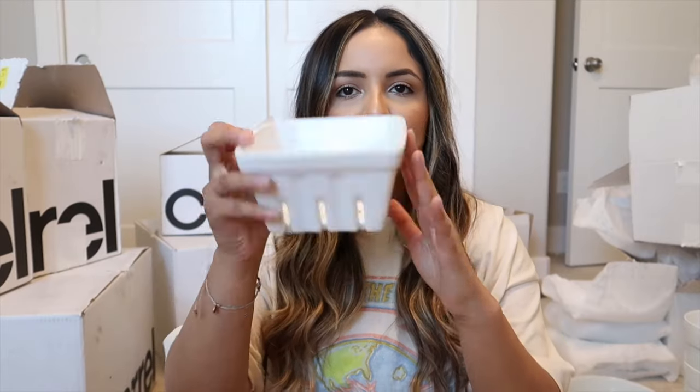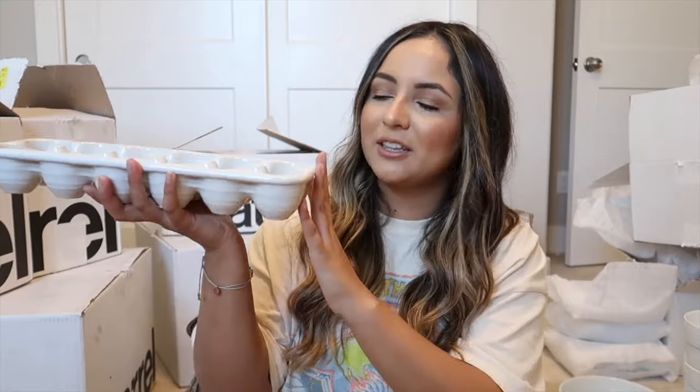I also got some berry colanders from Crate and Barrel — about five bucks each. I thought it would be a good habit to wash my fruit and throw it in these so I can see it and it won't go bad. The next thing was an egg dish for the fridge so I can see how many eggs I have. I can't tell you how many times I've gone to the grocery store thinking I had eggs, only to get home and find one. It'll be pretty in the fridge too — honestly that's the main reason I got it.